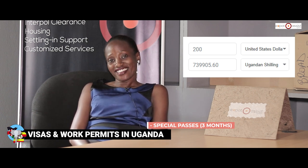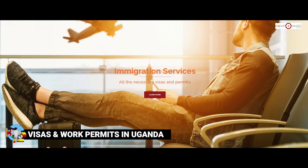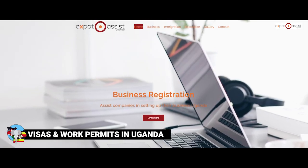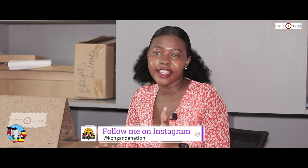If anyone needs more information, Tina's link will be in the description box — you can go directly to their page, reach out via business email, and do a full consultation. Thank you, Tina, for giving us your time. Guys, make sure you give this video a thumbs up, hit the bell for notifications, and follow us on Instagram and Facebook at Kenanda Nation. I'm your host Janita — till next time.